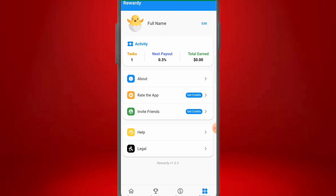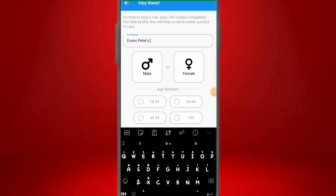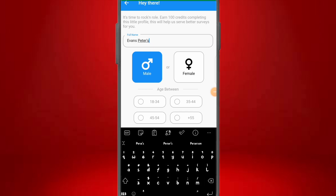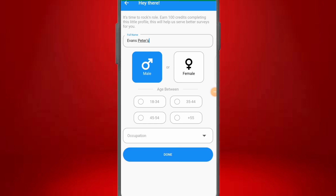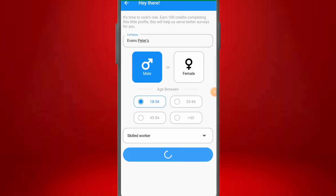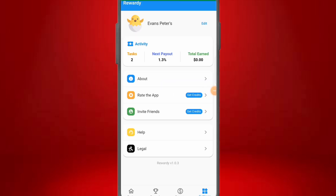The first thing to do is sign up an account. Go to Settings, click on Edit, and input your full name, gender, age range, and occupation. I'm going to click on male, age between 18 to 34, and occupation as skilled worker, then click Done. Congratulations — you just received 100 credits! I'm going to show you how you can receive your first 100 credits after sign-up, so go through this video very carefully.